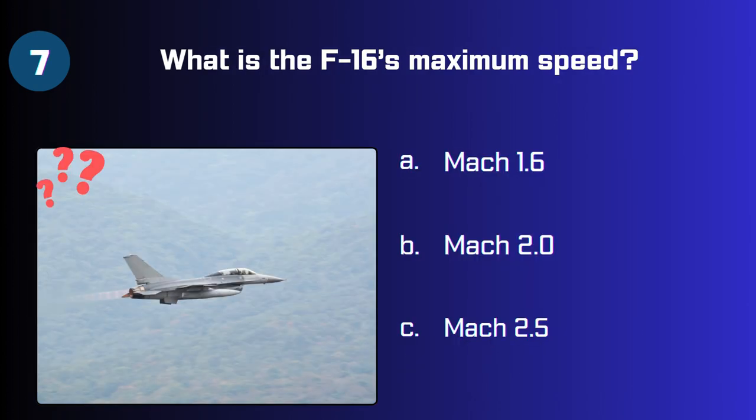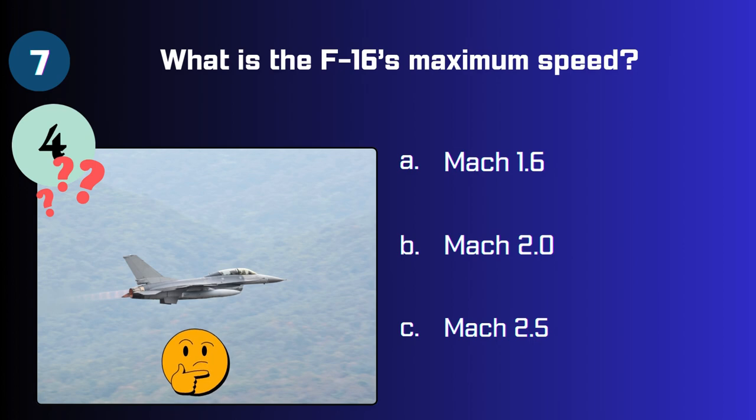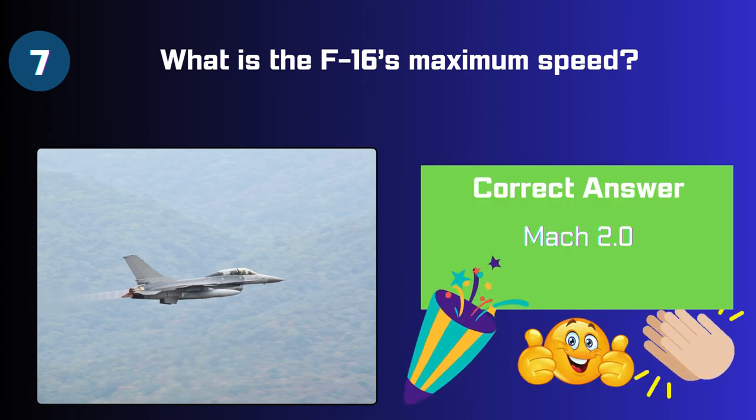What is the F-16's maximum speed? Mach 1.6, Mach 2.0, or Mach 2.5? The answer is Mach 2.